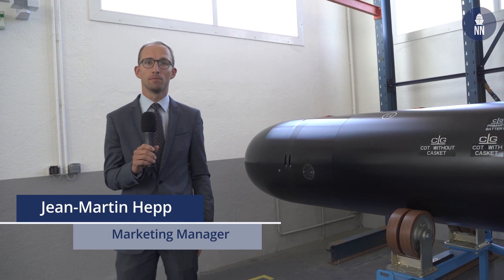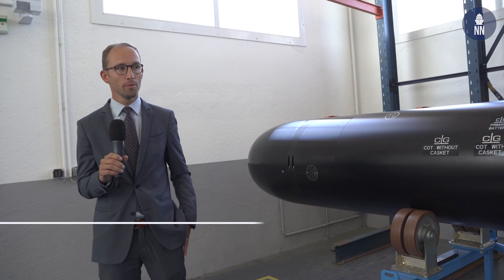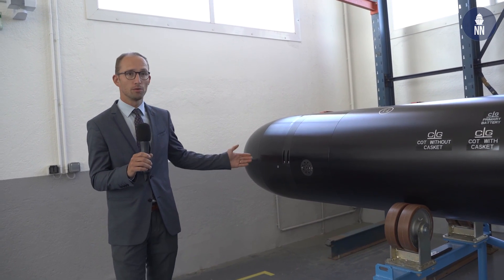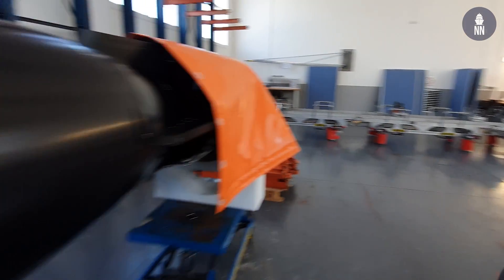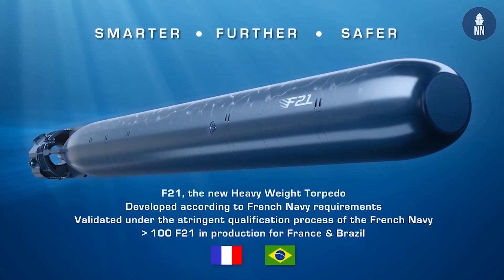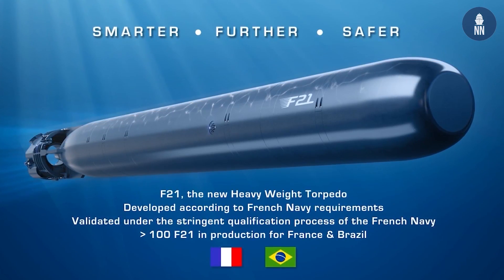My name is Jean-Martin Heppe, I'm a marketing manager in the Underwater Weapon Business Unit of Naval Group. I will shortly present you the F-21 Heavyweight Torpedo, the new heavyweight torpedo designed by Naval Group for the French Navy and also today delivered to the Brazilian Navy.